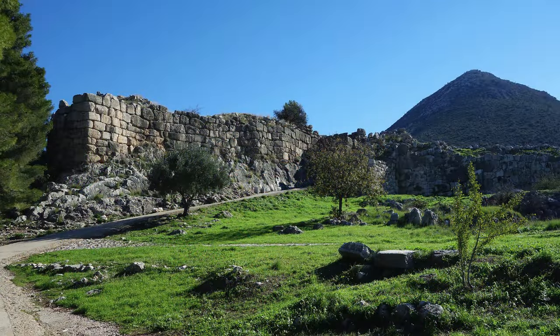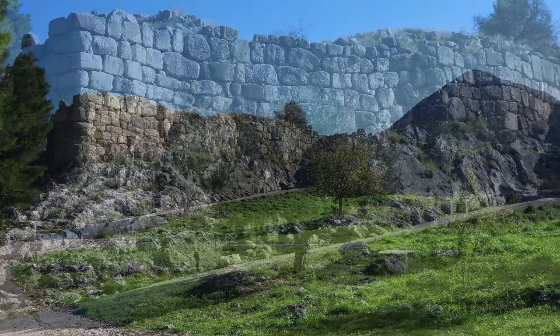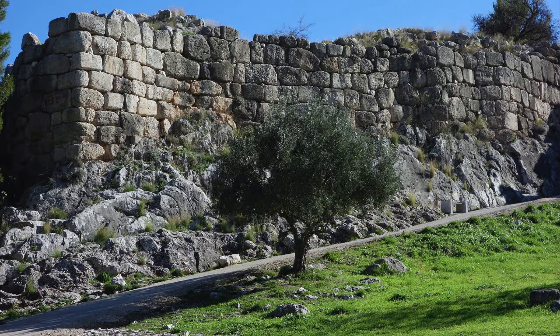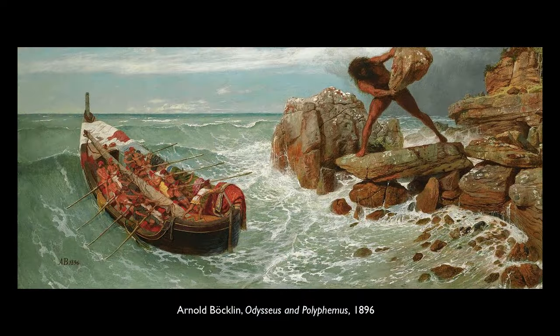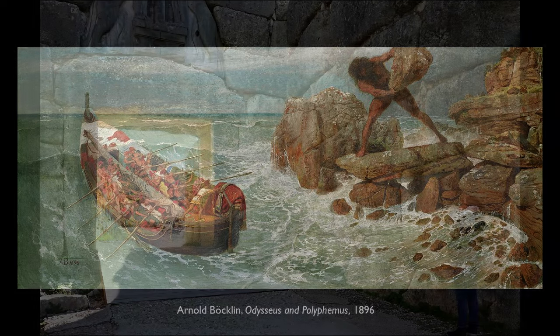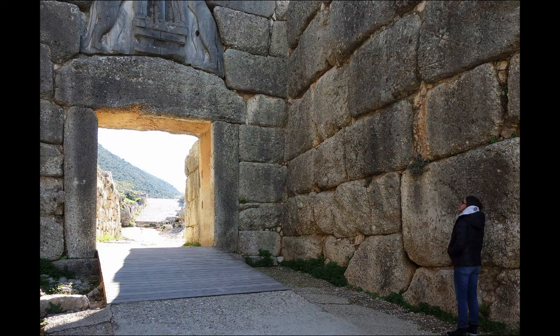Walking up this rampway, we're surrounded by enormous blocks of stone, creating very high walls on either side of us. They're so large that they were known as Cyclopean masonry — that is, only the giant Cyclops was large enough to move stones this big. The Cyclops was a legendary giant from Homer's Odyssey, and so these became known as Cyclopean because who could imagine moving these massive stones?